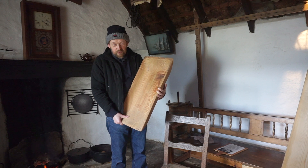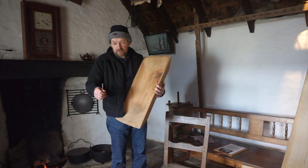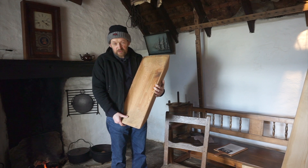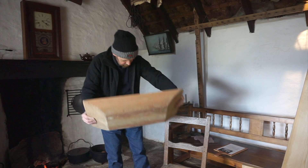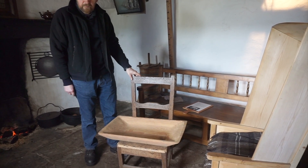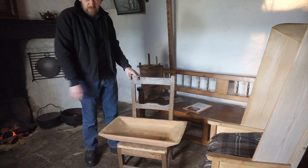So what they did for a table generally speaking, when it was food time, was pull all the chairs around for however many people needed to eat — men, women, bairns, old and young — and then an item of furniture, which could be a chest or a chair, would be placed in the middle.